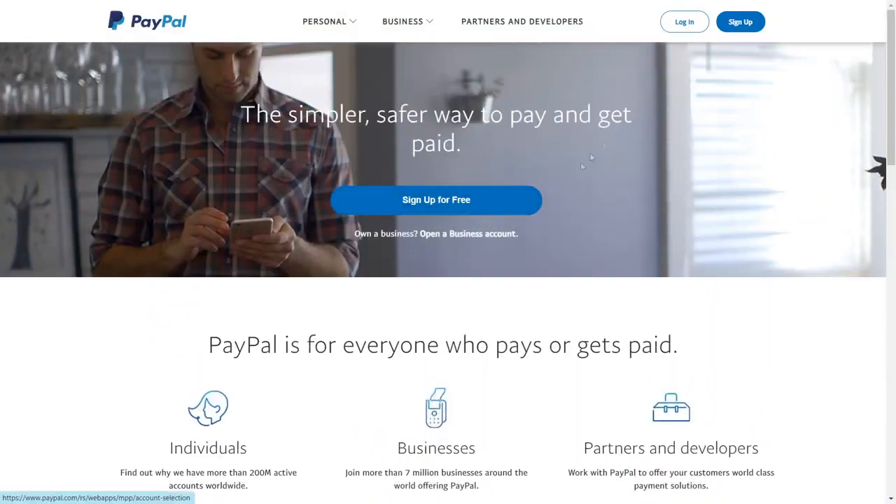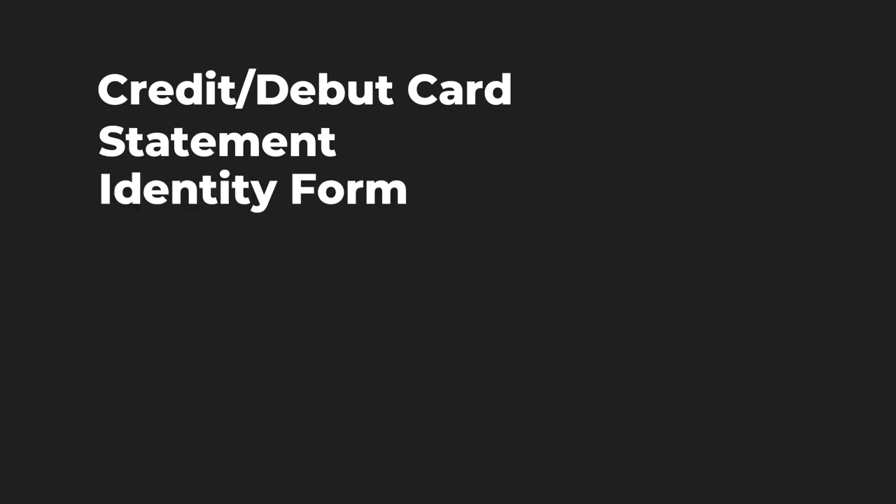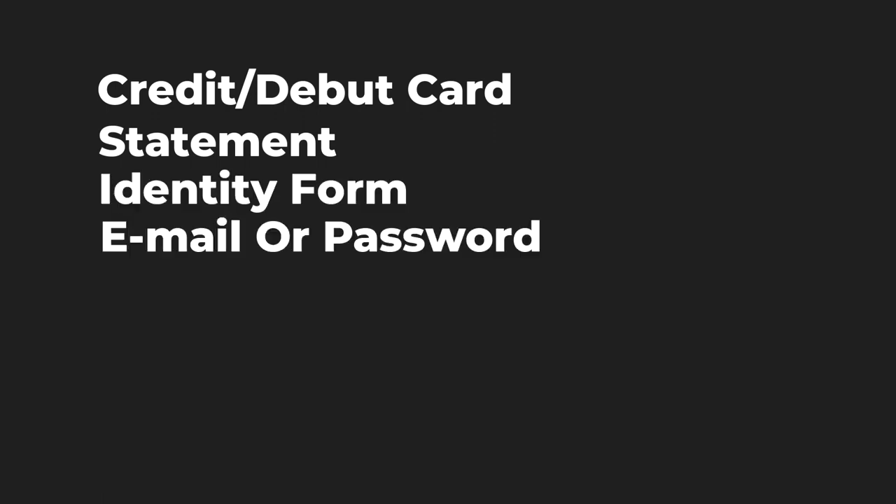We will need a number of things to create a PayPal account, including a credit or debit card for payments, your bank statement for verification, and in some cases an identity form such as a passport. Before you start, you need to decide what type of PayPal account you want — personal or business. A personal account is the easiest to set up and the right choice for most users.